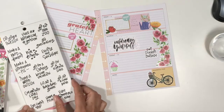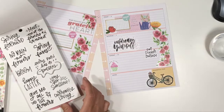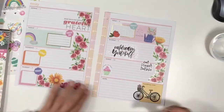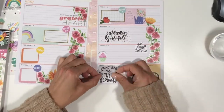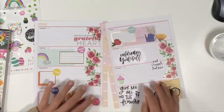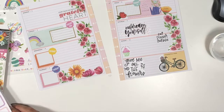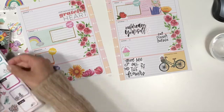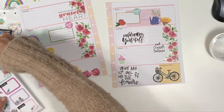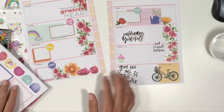I decided what the heck, I'll just put the stickers that I want — I don't care about the colors. So now I am looking for some boxes to put on every day to be able to write some things about that day or the theme for the day.